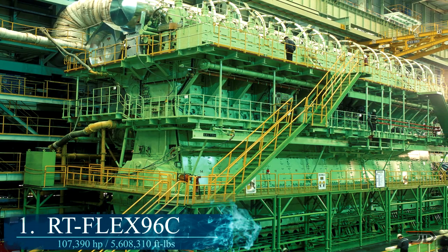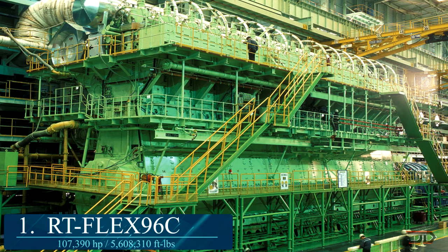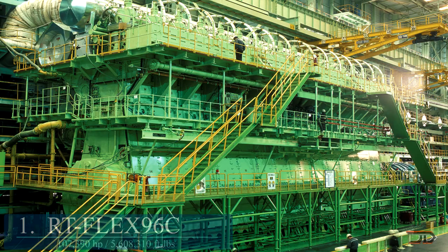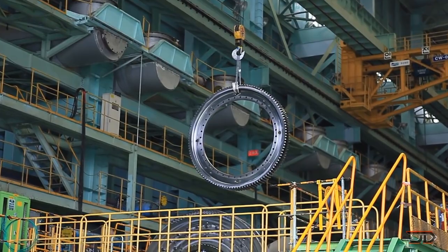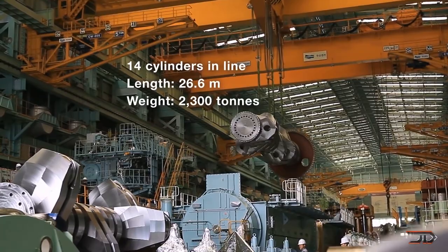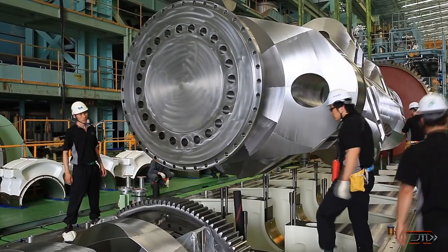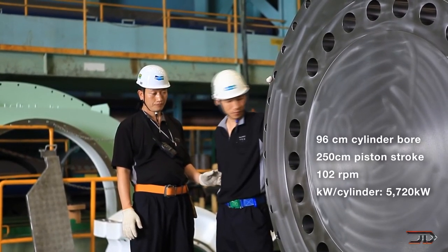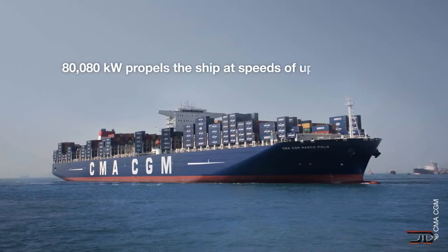At number 1, the RT-Flex 96C. The largest operational engine was initially designed by the Finnish manufacturer Wärtsilä. It's made for large container ships, and the 96C is a two-stroke, 14-cylinder, 44 by 87 foot long beast. It can run at 100 RPM and displaces over 1,800 litres per cylinder. The pistons are so large that they compress incoming air for the adjacent cylinder, and the engine actually has no camshaft — only one 300-ton crankshaft. Ultimately, this amounts to 107,000 horsepower at 5.6 million foot-pounds of torque.